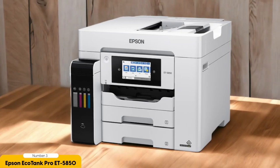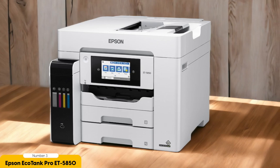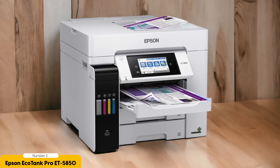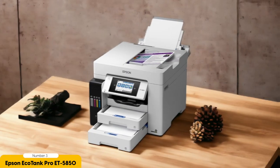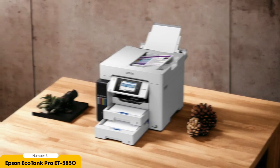In addition to its impressive ink capacity, the EcoTank Pro ET5850 offers fast printing speeds and exceptional print quality. Whether printing documents, marketing materials, or photos, you can rely on this printer to deliver sharp and vibrant results every time. The PrecisionCore technology ensures precise and accurate prints, making a professional impression on clients and customers. Furthermore, it is equipped with automatic double-sided printing and wireless connectivity to enhance productivity and streamline workflow.